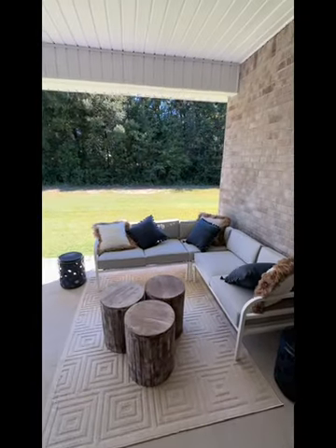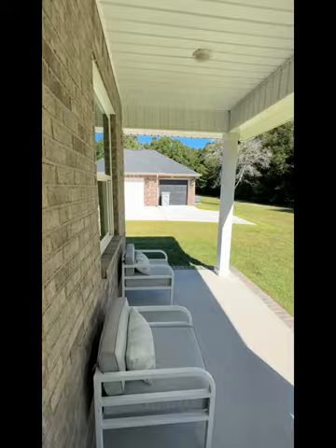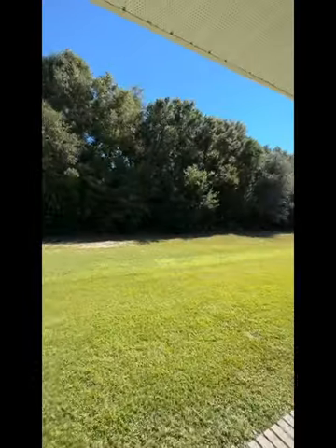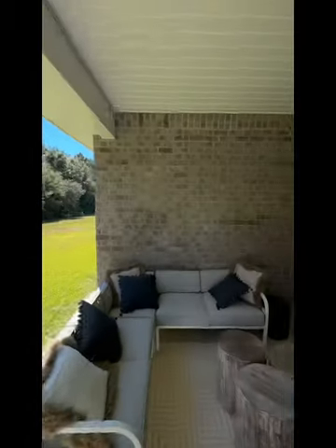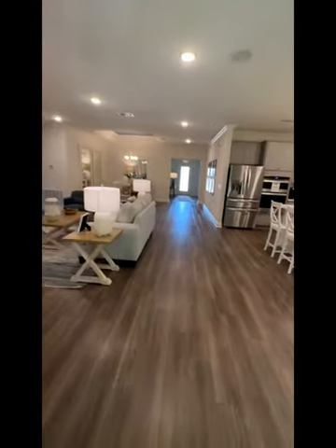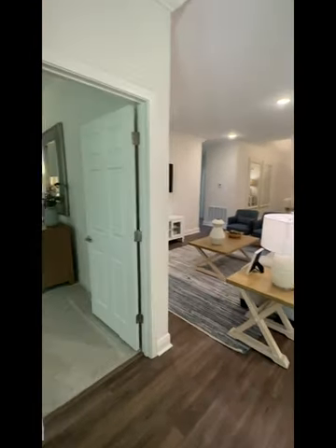Nice little seating area out back. You can see it's a different model home next door — we'll check that out in a minute. There are currently three Holiday homes left in phase two for sale; the rest are spoken for.